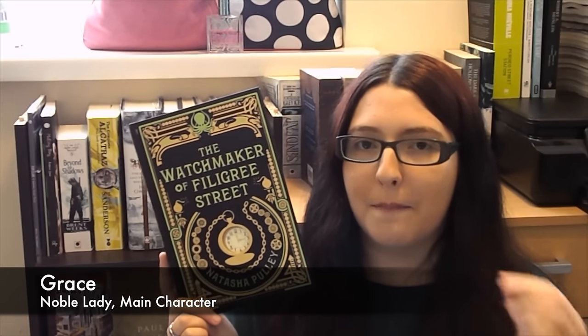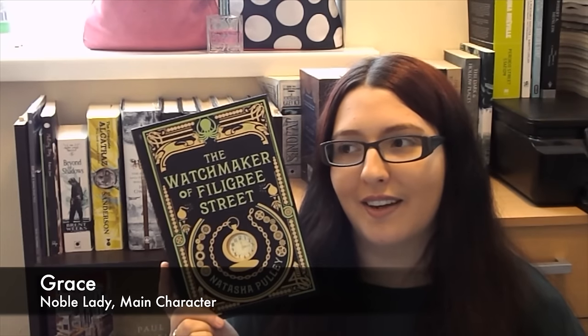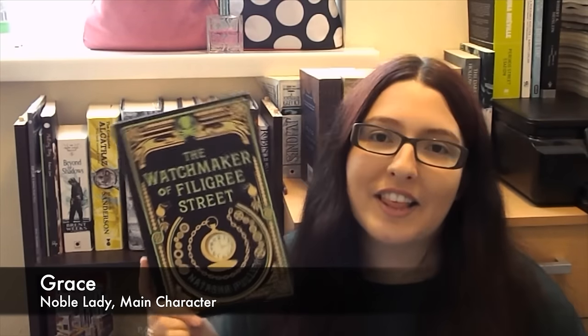Grace sneaks into the libraries dressed as a man, because it's easier to get in that way. She is very, very scientifically minded — she wants to discover whether or not the ether exists, and she's doing a lot of experiments and research into this. She wants to establish herself in her own right, not depend on her mother and father forever. She doesn't want to get married or do any of the stereotypical things expected of a female. I admired that a lot about her as a character — and then she goes ahead and does it anyway, which I didn't like, because I thought she was a really cool character.